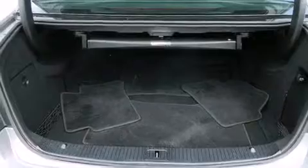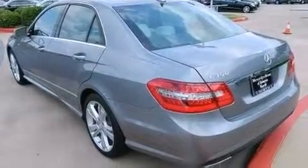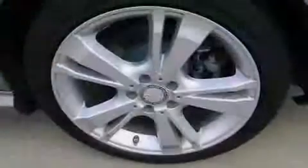The following features are also included: memory settings for the seat positions so you can recall your favorite alignments with the push of one button, dual power seats, cruise control, and a CD player.